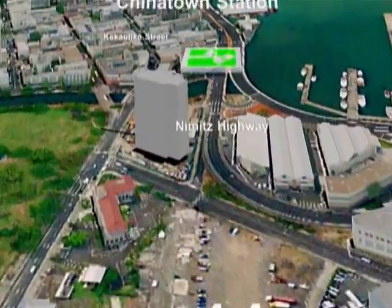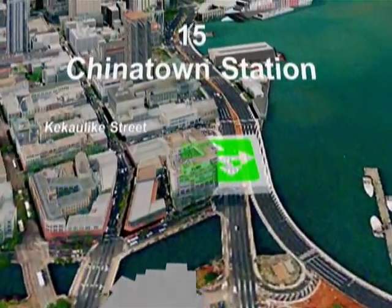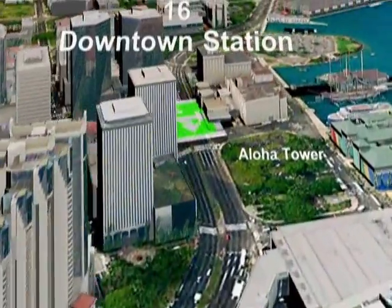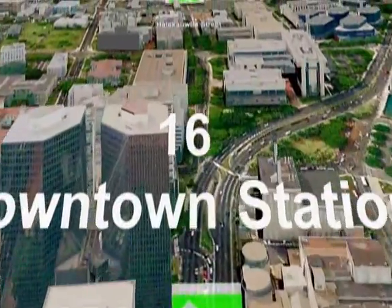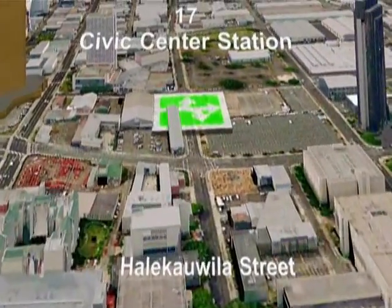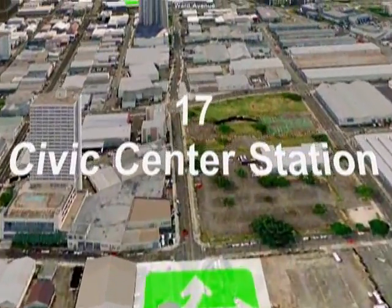The route turns onto the median of Nimitz Highway, past the Chinatown Station at Kei Kaulike Street, then into the Downtown Station near Aloha Tower, onto Halekewila Street to the Civic Center Station on South Street.